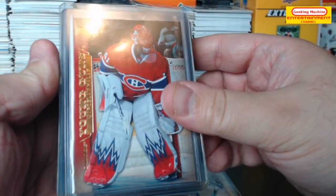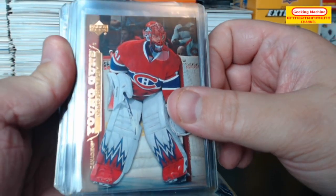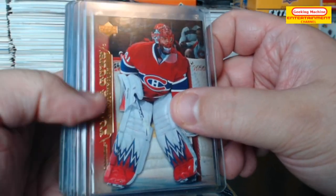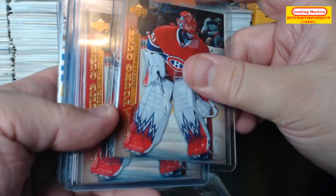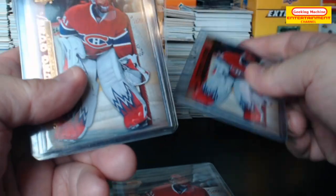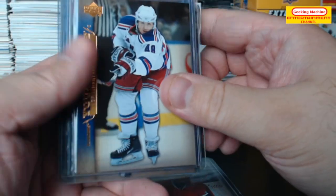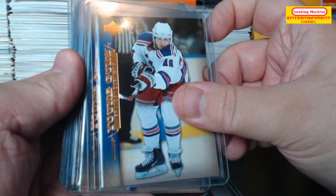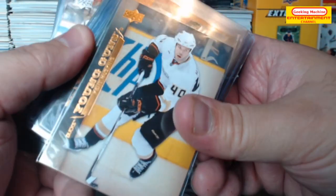Here we have Halak — this was of course Carey Price's year as well, so some pretty decent goalies for Montreal that year. Halak again. Brandon Dubinsky. Kent Huskins.